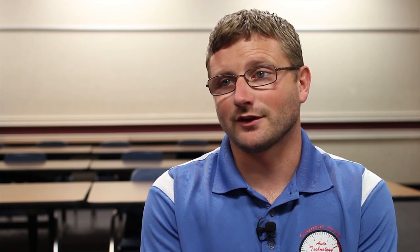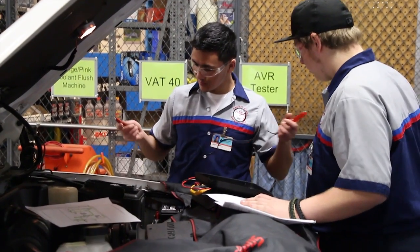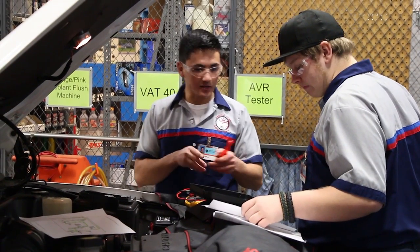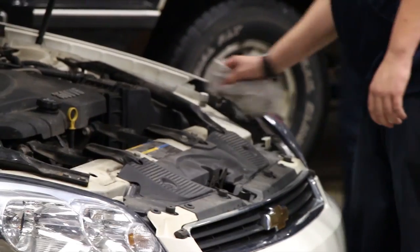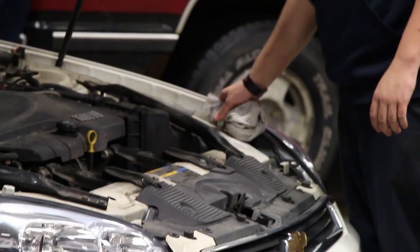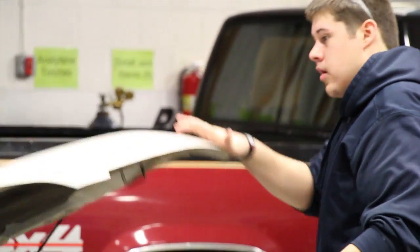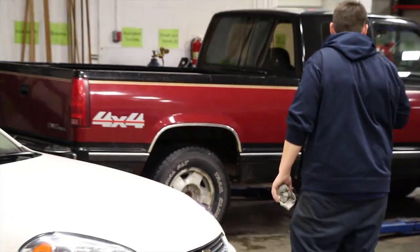The job shadow and work-based learning opportunities in automotive technology range from year to year and with industry. If the industry is busy and they need technicians, we are able to support them with entry-level technicians. I send all of my senior students out on at least one job shadow — if not two or three — to see how a normal shop operates every day. I try to get them into a dealership for a day and also an independent repair garage to see how a smaller repair facility works as well.